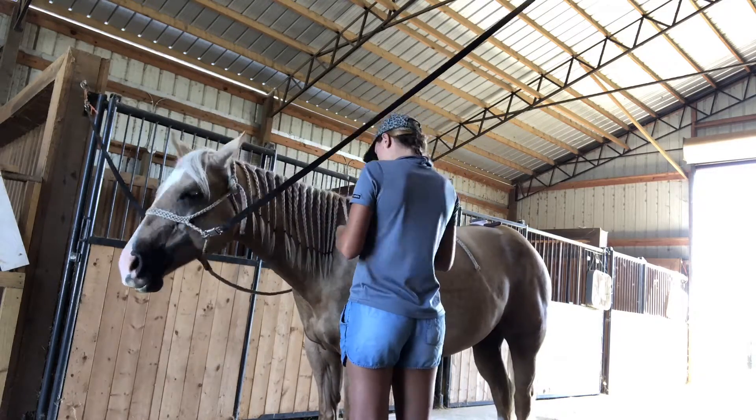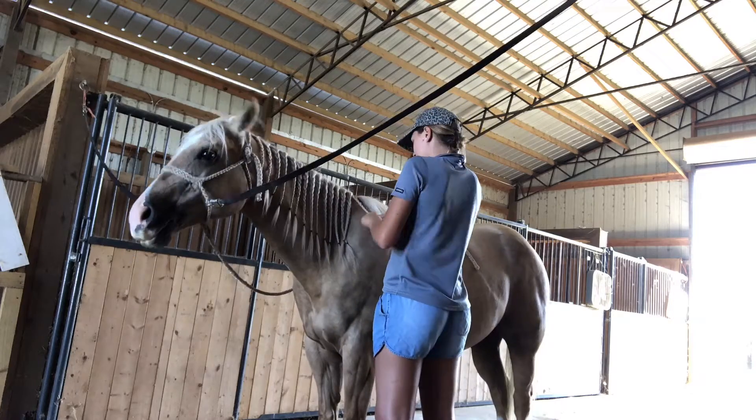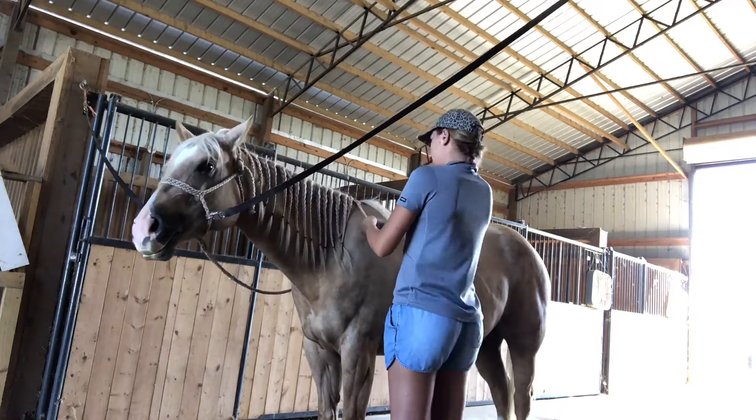Tombstone's best friend is Ugly Betty — her BFF. I wish I had videos of them together when they were turned out, because they would groom each other all day and run around together. I'm convinced Tombstone has an old soul because she gets along so well with Ugly Betty.